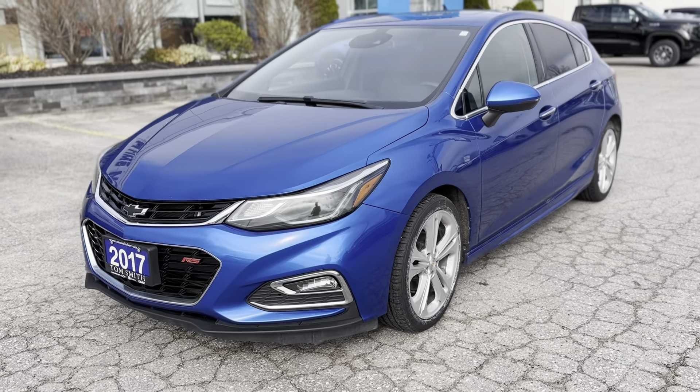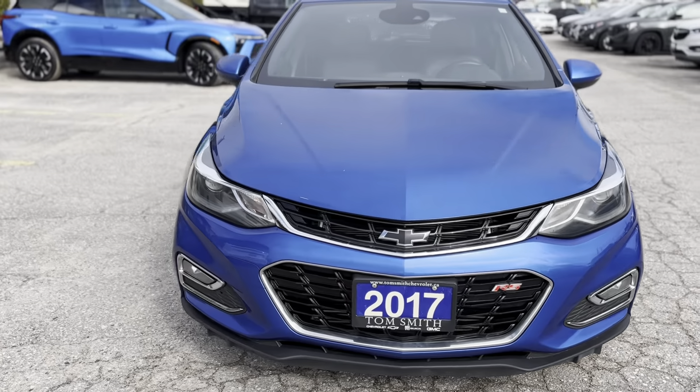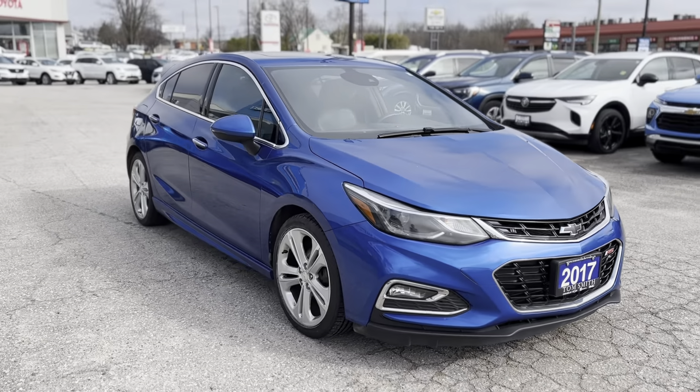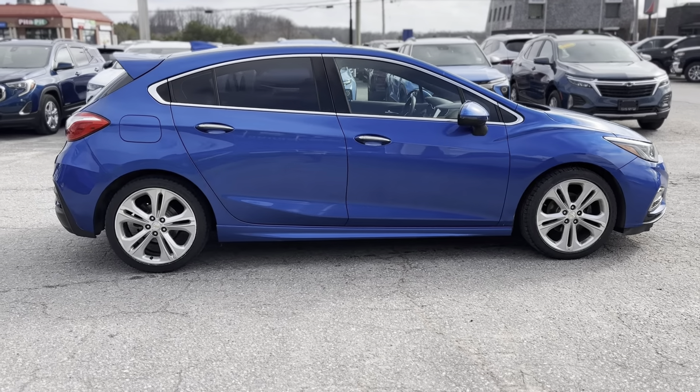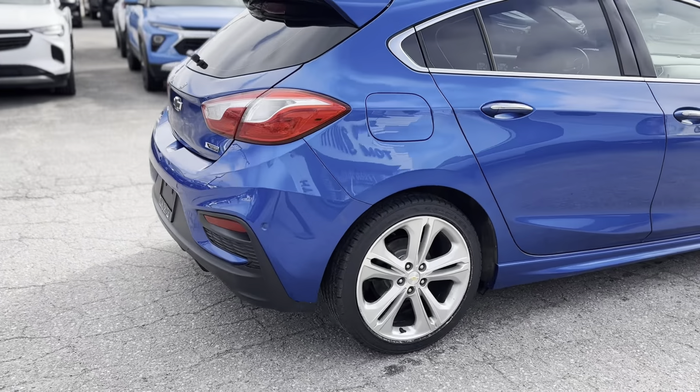Immerse yourself in the sophistication of the 2017 Chevrolet Cruze Hatch Premier. This hatchback boasts a 1.4L turbocharged engine paired with a smooth automatic transmission, promising both performance and efficiency. With top features like a heated steering wheel, Apple CarPlay, and Android Auto.